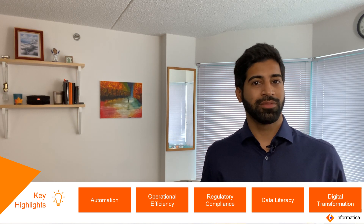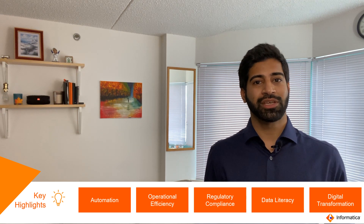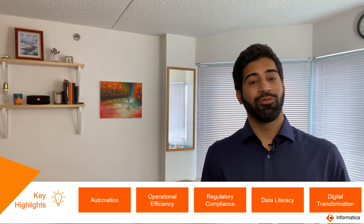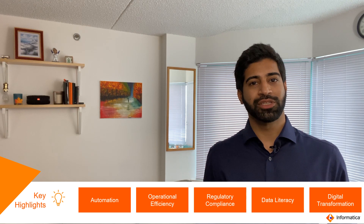We'll also cover regulatory compliance — helping organizations be more compliant with regulations — attaining data literacy, and business enablement around data where they could come out of data silos, establish relevancy around data, understand customer and their experiences, and lastly, digital transformation.